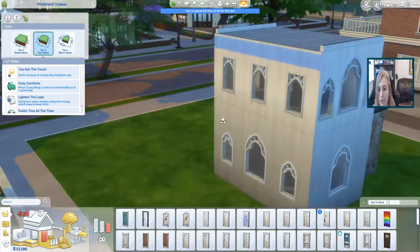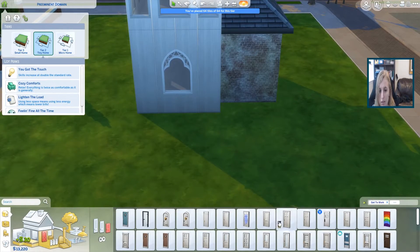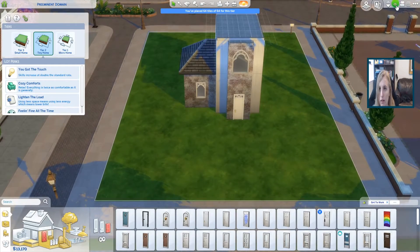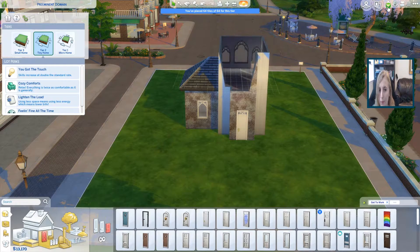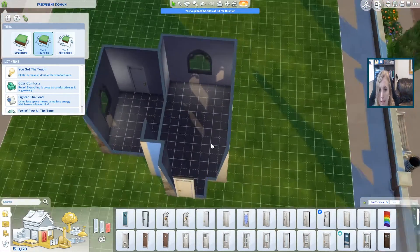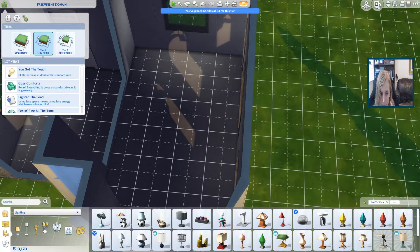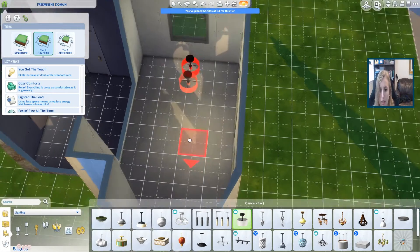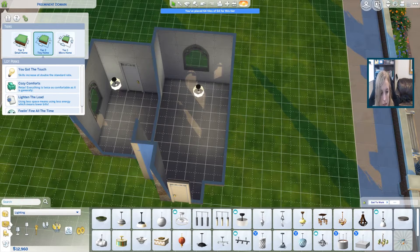We can use that door. We're actually going to put a door here, so no window there. Let's come in here and put in some lights so that we can actually see, because we like to be able to see when we're building things.